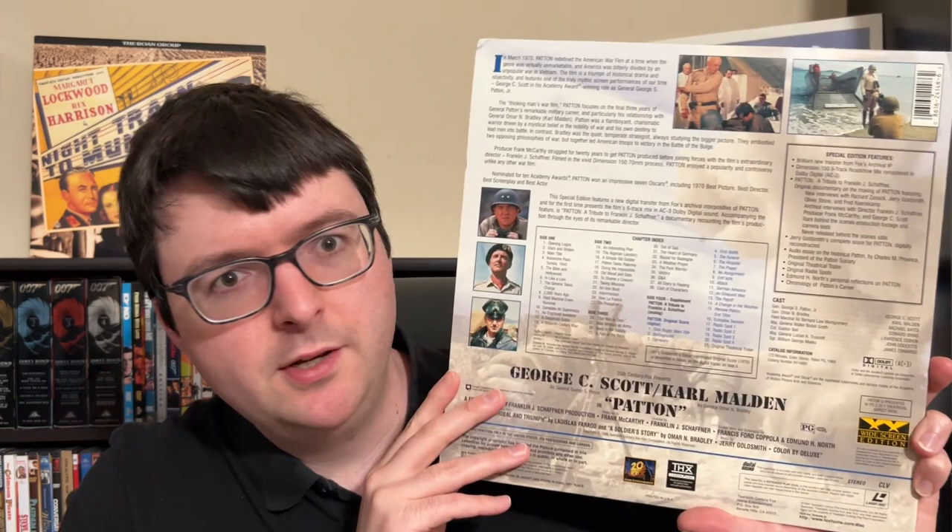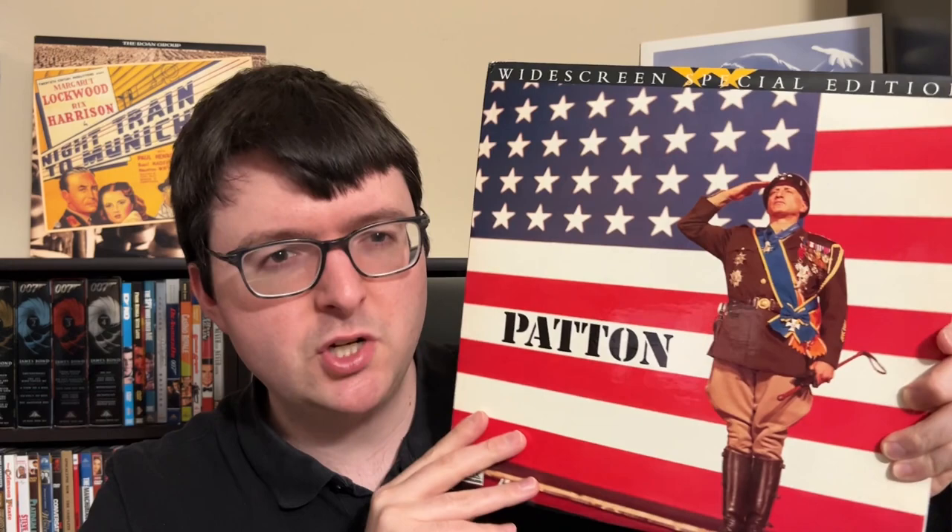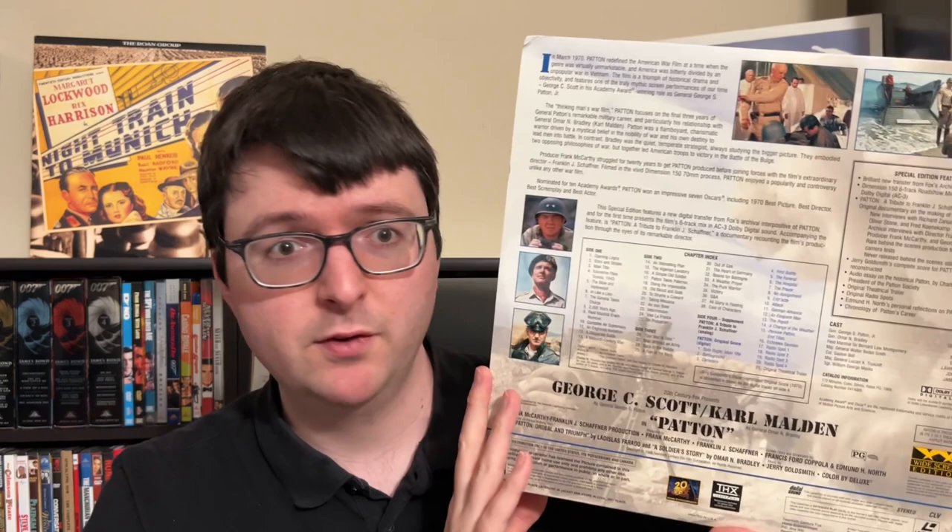The internal write-ups are in the gatefold essay, along with the original trailer, original radio spots, M&H Norris' Reflections on Patton — he was the accredited co-screenwriter with Francis Ford Coppola — and a chronology of Patton's career. This is fully loaded to the gills and even has the THX stamp of approval. It's one of the handful of best Laserdiscs Fox ever released, really utilizing the full abilities of a Laserdisc Special Edition, and it doesn't cost a whole lot.